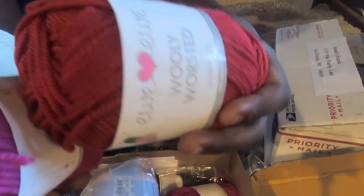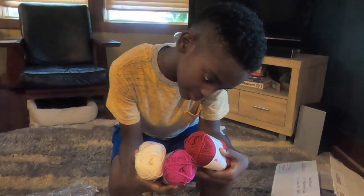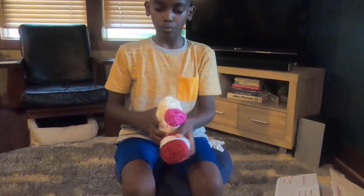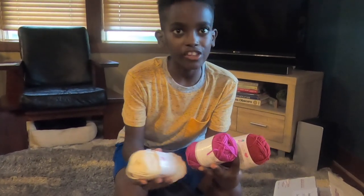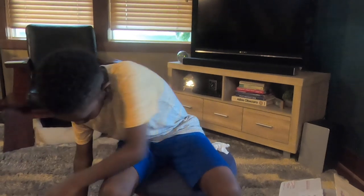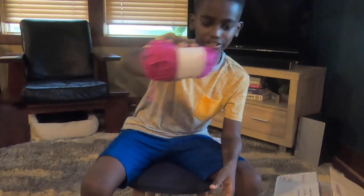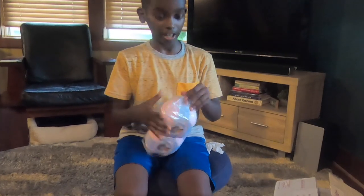Yeah, like this cherry color going into fuchsia, and then you have the classic vintage cream that you can always use. I love those, they have a beautiful texture. Here's another Woolly Worsted in a fuchsia color — oh, look at this yarn! I think I have to take it out of the package.